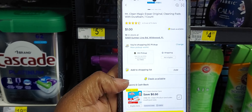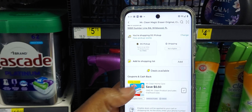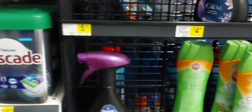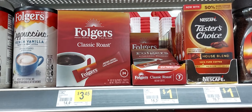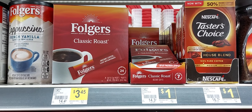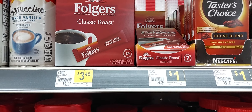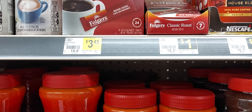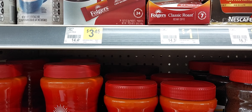The next item you're going to pick up in the Purex deal is the Mr. Clean Magic Eraser — they're a dollar and we have a 50 cent off one digital coupon. And then the last item for this deal is one of these Folgers Instant Coffee — they're a dollar and we have a 75 cents off digital coupon.